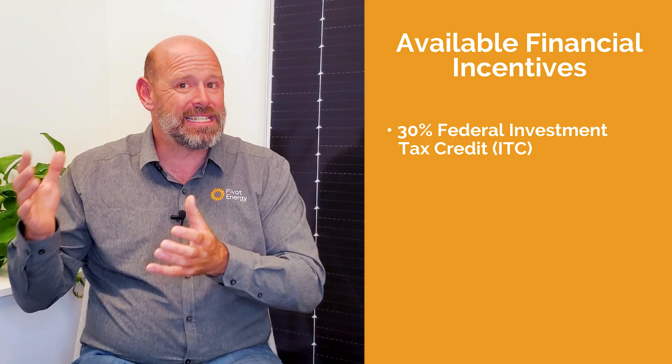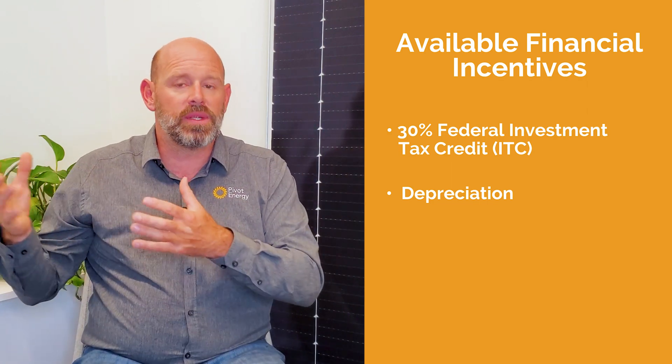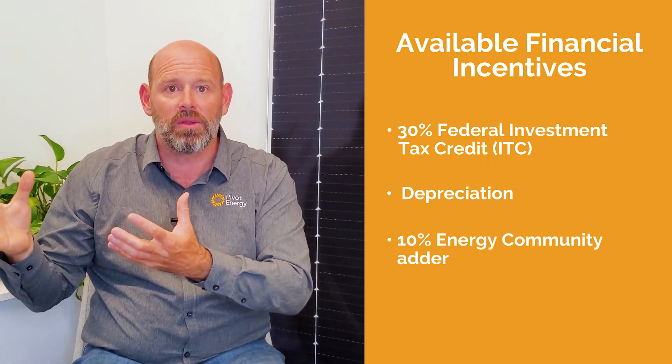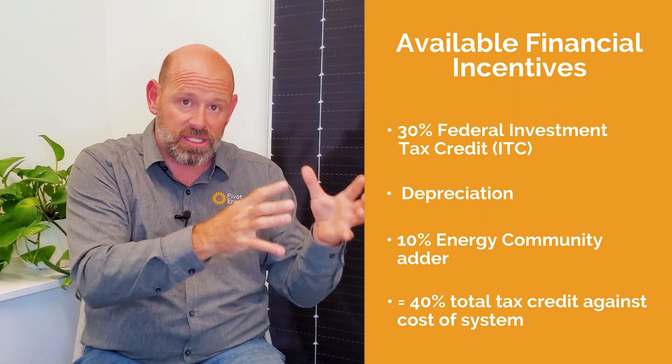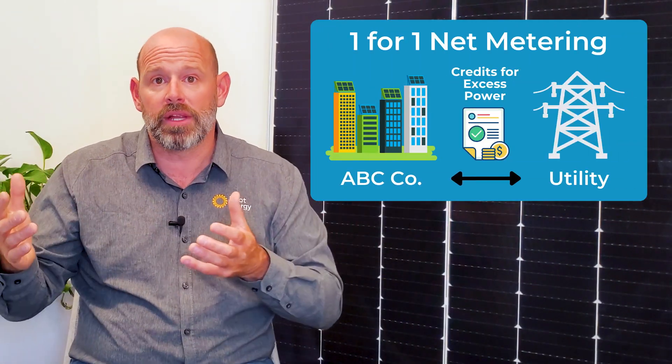The third factor of solar economics is state and federal solar incentives and policies. ABC Company has a significant federal tax burden each year and as such can take advantage of the federal investment tax credit, known as ITC, as well as depreciation. ABC's facility is also located in an energy community, which due to the recent passage of the Inflation Reduction Act provides a 10% adder to the standard 30% ITC value, totaling a 40% tax credit that goes against the cost of the system's installation. On top of federal incentives, ABC's facility is located in a utility with a solar net metering policy on a one-for-one credit basis. The utility also has an incentive program to purchase the Renewable Energy Certificate, or REC, from the system for $0.05 per kilowatt hour for 20 years.